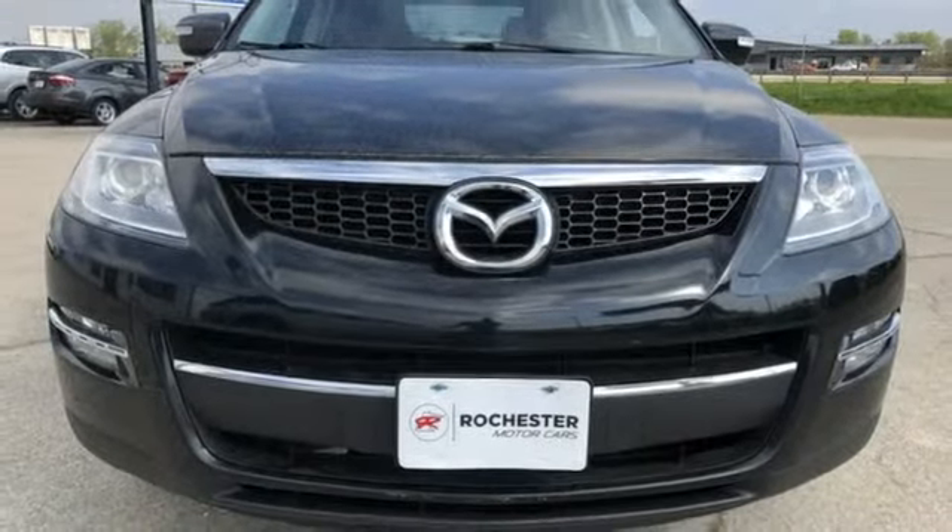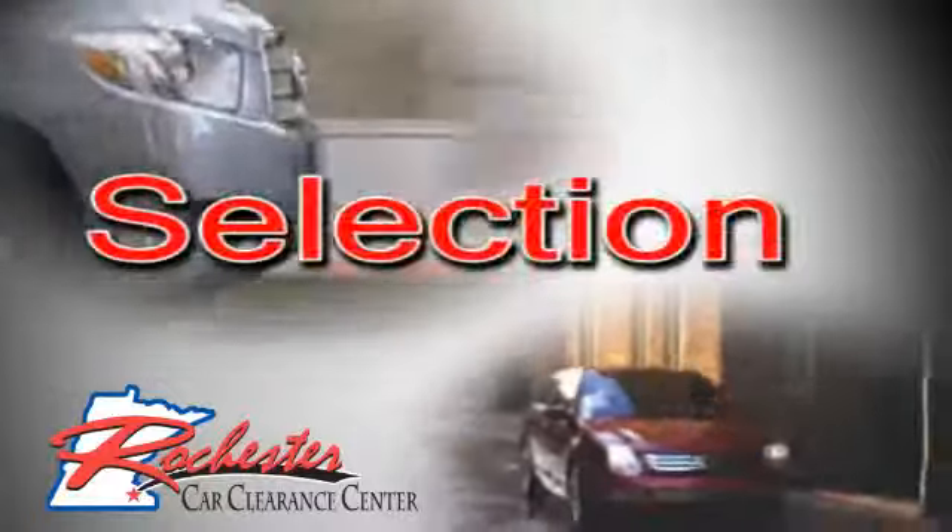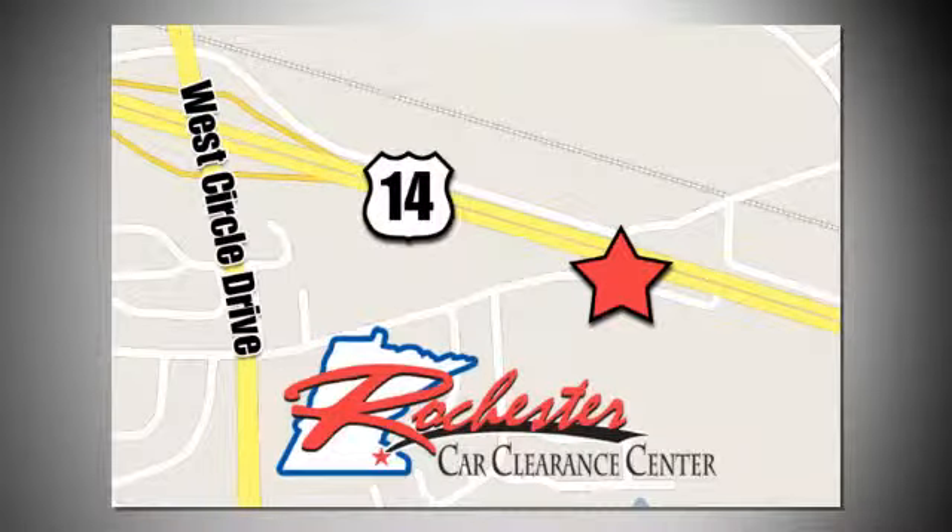There's even more to see in person. Take it for a test drive today. At Rochester Car Clearance Center, you get our best price, bottom line. We are conveniently located on Highway 14 West near West Circle Drive.